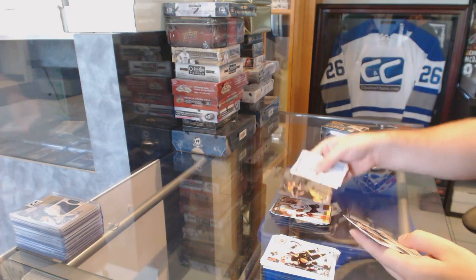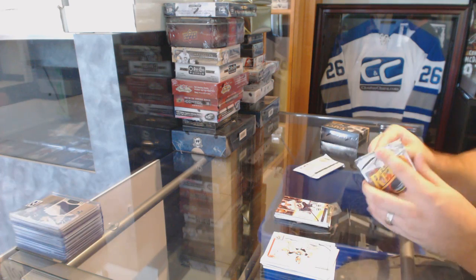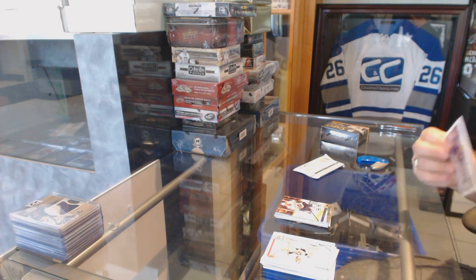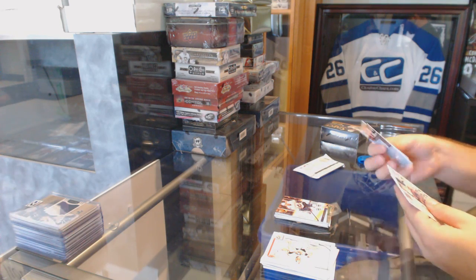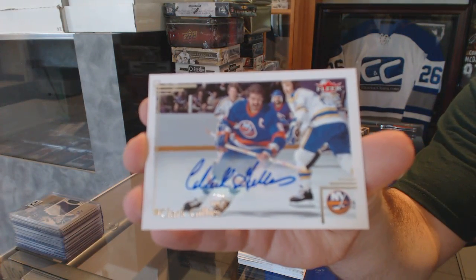Showcase of Bergeron for the Bruins, Kesler for the Vancouver Canucks Ultra. All right, I feel the big cards coming — kablamo! Not bad for the Islanders — a base autograph of Clark Gillies.